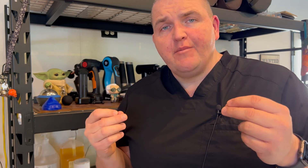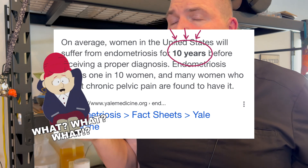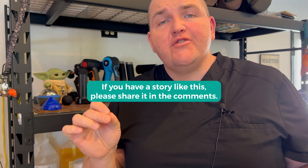The current timeline — from when you develop symptoms to the time you are diagnosed with endometriosis — is 10 plus years, with literal horror stories of it taking 20 to 30 years to get a definitive diagnosis and start treatment for this condition.